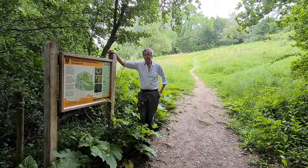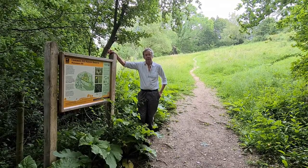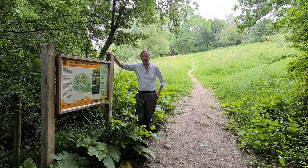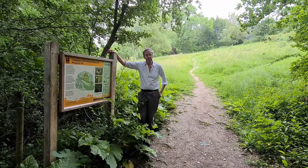The meadows are thought of as being the most important part of the reserve because this is a relatively scarce habitat these days, and the management of the reserve is designed to encourage the wildflowers year on year.